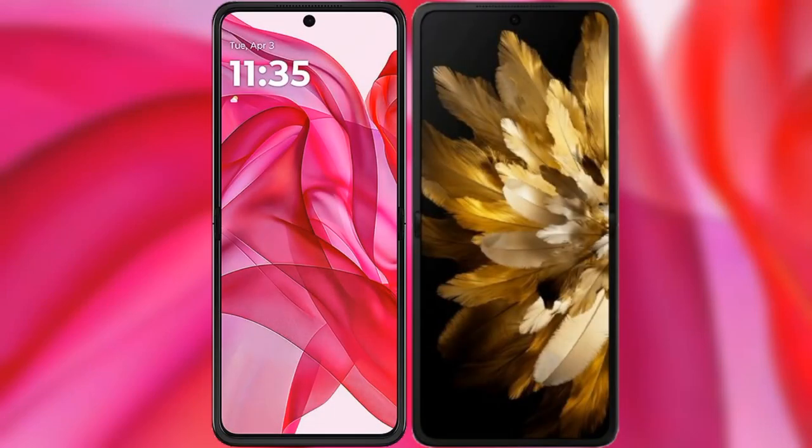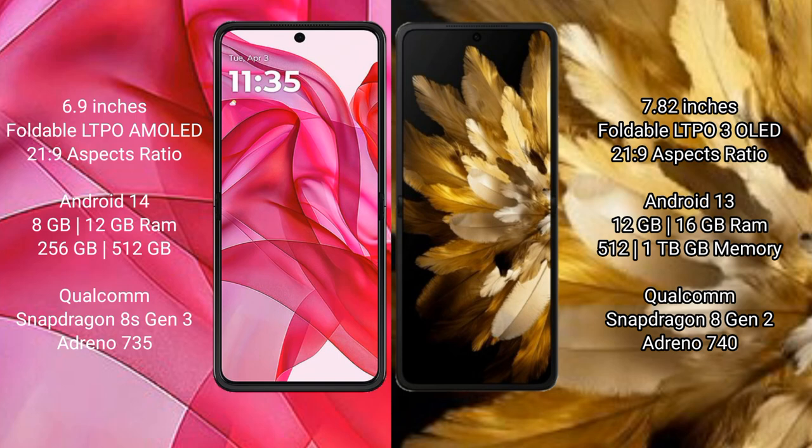I will compare the new Motorola RAZR 50 Ultra with the Oppo Find N3. The Motorola RAZR 50 Ultra comes with a 6.9-inch foldable LTPO AMOLED display, and the Oppo Find N3 comes with a 7.82-inch foldable LTPO3 OLED display.